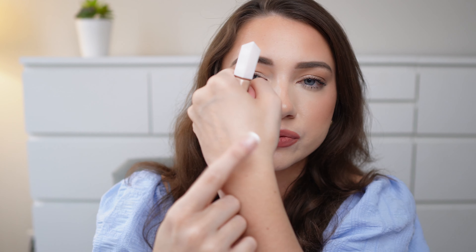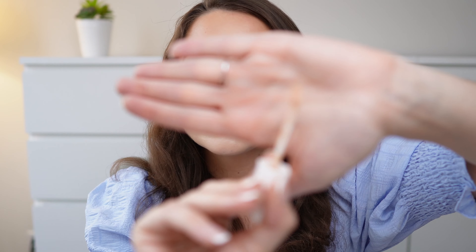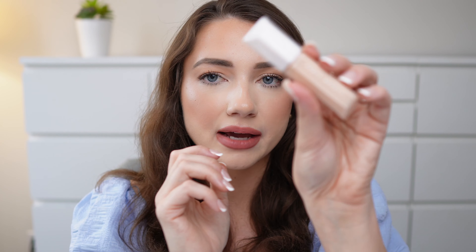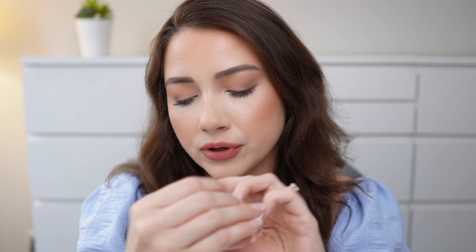I did actually end up repurchasing my Tower 28 concealer that I've been loving. For me to rebuy something it has to be good — it takes a lot of effort because there's just so much out there and I always want to try new things. So I did repurchase that Tower 28 concealer just because it works so well for me. I'm excited to see how this Fenty one looks — I don't know if it will be a little bit more sheer than the Tower 28. I also like the applicator — it's like this angled doe foot — so it seems like it will be really easy to apply.